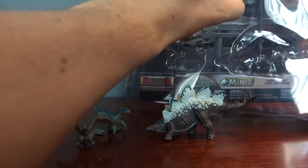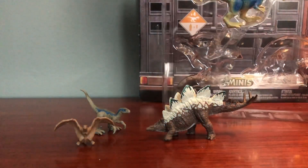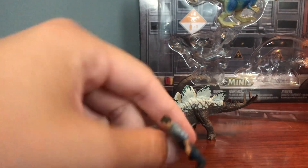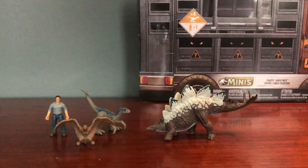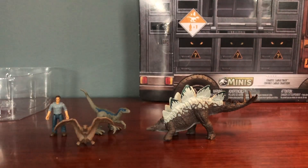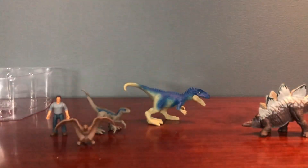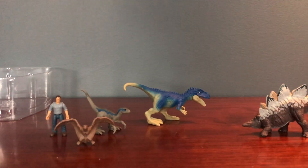Now we're getting into one of the main reasons why I was excited to get this set. We'll save him for last, but the person you get in this set is Owen — mini Owen. I think it's Owen; it looks like Owen, and considering Blue's in the set I'm guessing it's Owen. And then the last dinosaur — this is the only one visible on the box. This one's main dinosaur was the Allosaurus, and if you know me, Allosaurus is one of my favorite dinosaurs if not my favorite dinosaur.